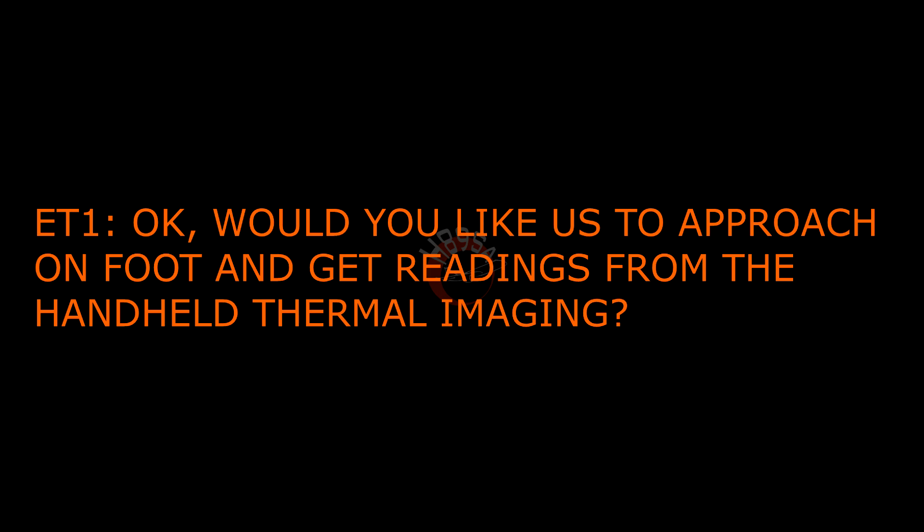Okay, would you like us to approach on foot and get readings from the handheld thermal imaging? Yeah, that's fine, that'll be okay. We are parking, stand is still occupied, so you can do that. Okay, thanks everyone. We're going to approach on foot.